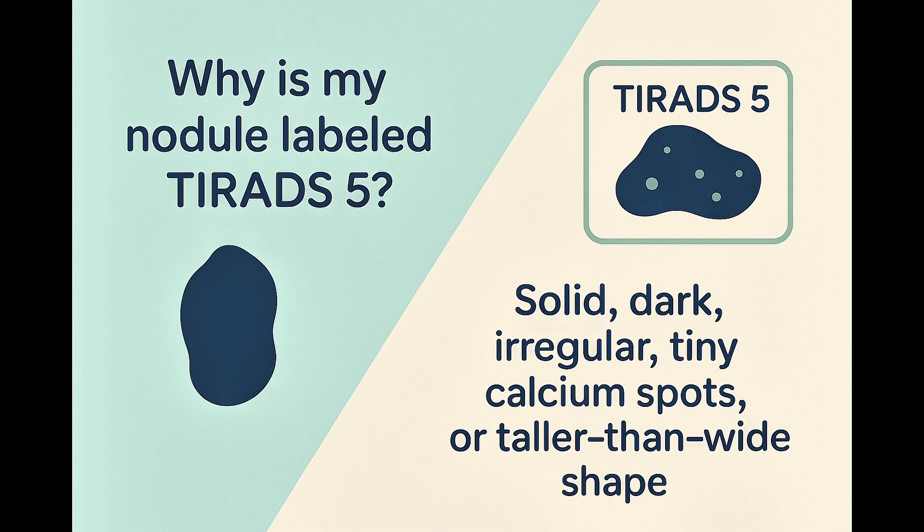You may also wonder why your nodule was specifically classified as TIRADS-5. It's because on the ultrasound, your nodule showed features that raise concern. These include being completely solid, very dark compared to normal thyroid tissue, having irregular or jagged edges, containing tiny bright spots of calcium, or being shaped taller than it is wide.